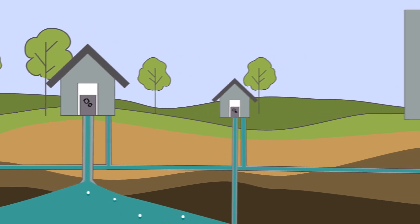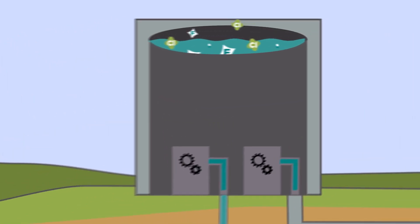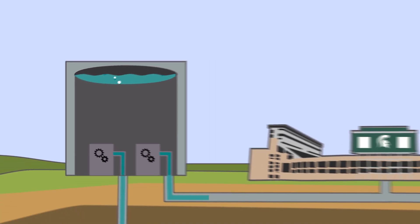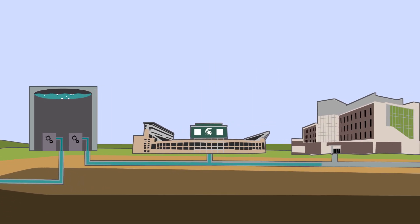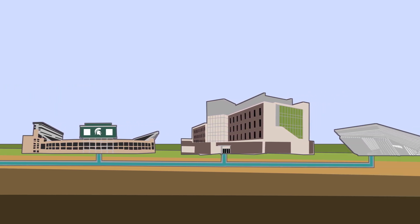The water is pumped up from these various wells to the campus reservoir, where chlorine is added as an additional safety measure and fluoride is added for dental health. From there, electric pumps distribute the water through an immense series of pipes and ensure that there is enough water pressure to reach the furthest areas on campus.